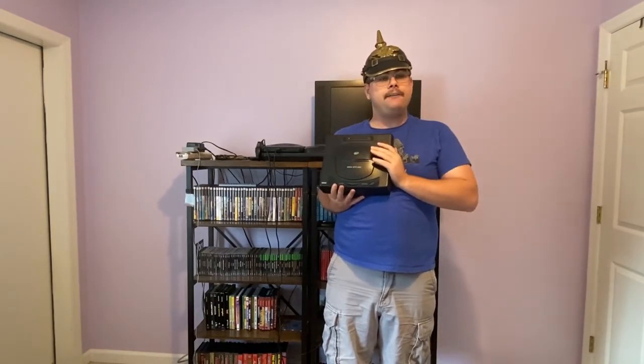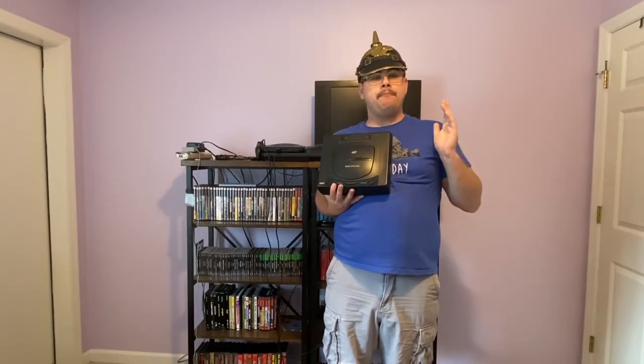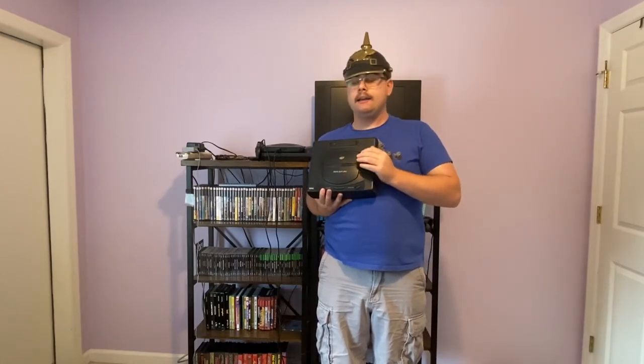One, a buyer's guide for people who want to collect the Sega Saturn but you're on a budget. And secondly, to dunk on Metal Jesus Rocks, because guess what? Recommending Magic Knight Rear, a $998 game, is not affordable!